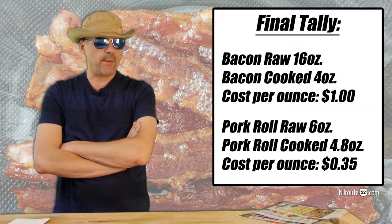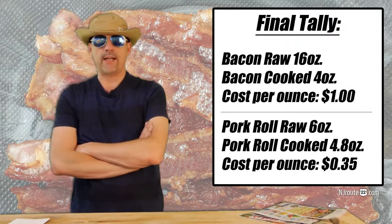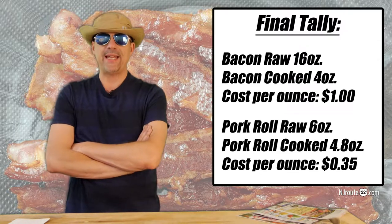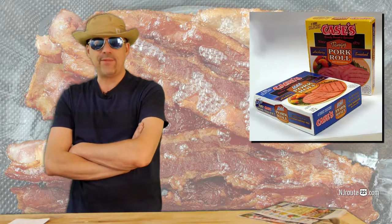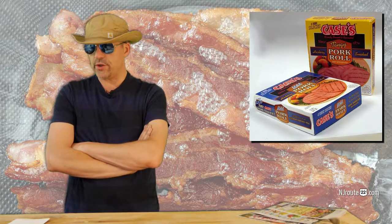That was an interesting science experiment. I think pork roll should be a go-to — something you fall back on. You can eat it every week because it's inexpensive, and it's especially a good option when bacon is not on sale. They have the Case pork roll at Walmart every day for around $1.76, and you can't beat that price for the amount of food you're getting and the cost per ounce. That's a great inexpensive way to eat low-carb, keto, or carnivore. Have a good day ahead.